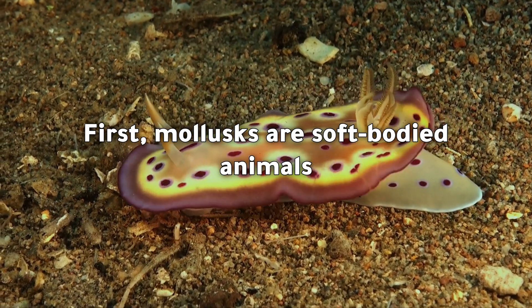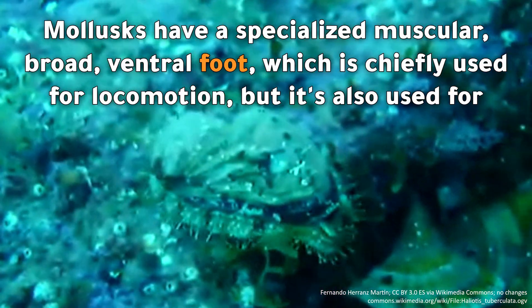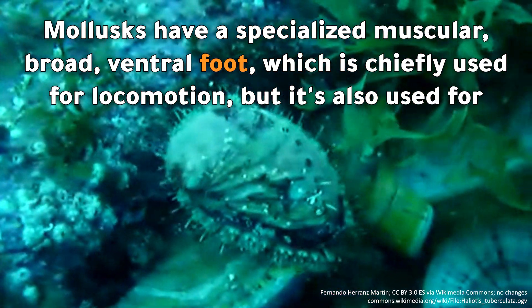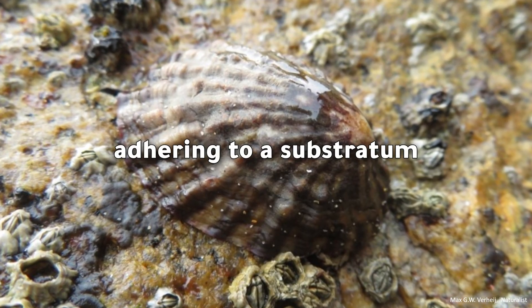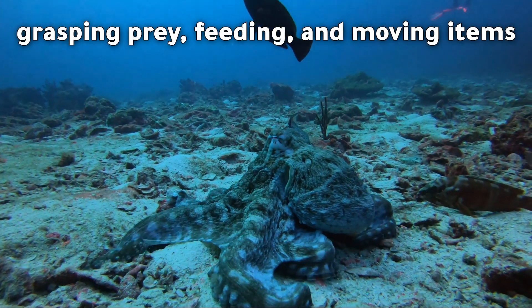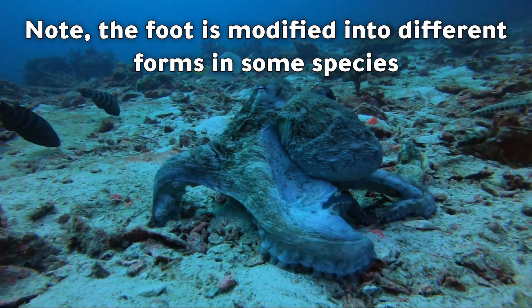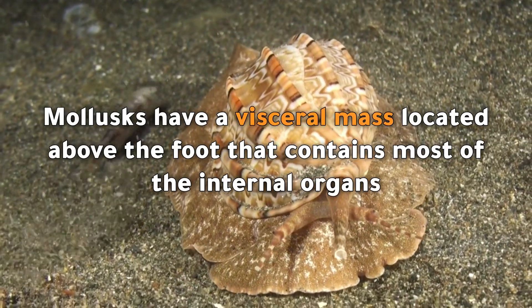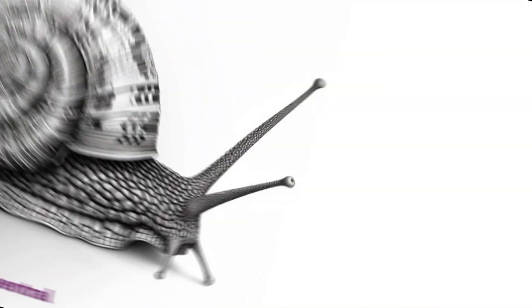First, molluscs are soft-bodied animals. Molluscs have a specialized muscular broad ventral foot which is chiefly used for locomotion, but it's also used for burying and digging, adhering to a substratum, grasping prey, feeding, and moving items. Note the foot is modified into different forms in some species.